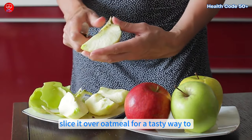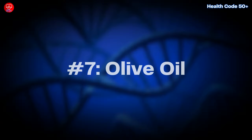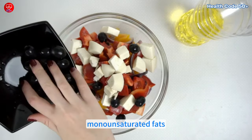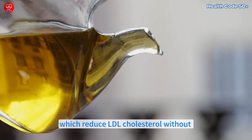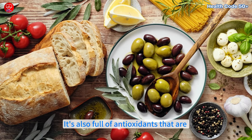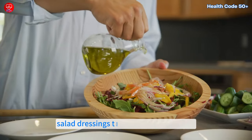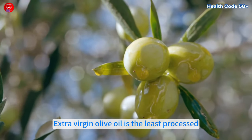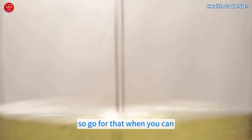Number seven: olive oil. Olive oil is a fantastic source of monounsaturated fats, which reduce LDL cholesterol without affecting HDL levels. It's also full of antioxidants that are great for your heart. Use it as your primary cooking oil or in salad dressings for a small change with a big impact. Extra virgin olive oil is the least processed, so go for that when you can.